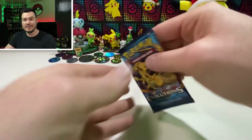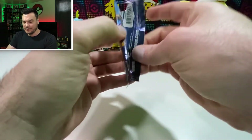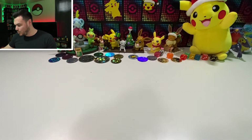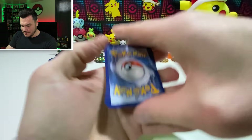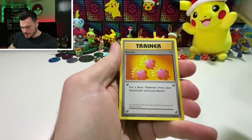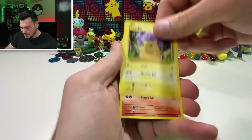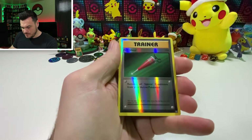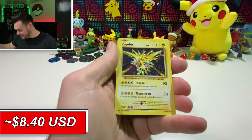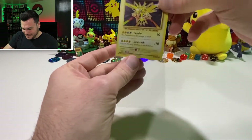Last pack, guys. Like the video. Merry Christmas to you. I hope you and your family are well — all your friends. Spoiler alert, I think we're ending on a good one. I hope so. Here we go. Koffing. Misty's Determination. Revive. Caterpie. Poliwag. Pikachu. Ponyta. Nidorina. Reverse Full Heal. And Zapdos. Still a good hit. That's okay — I thought it was going to be something big. Thank you guys.